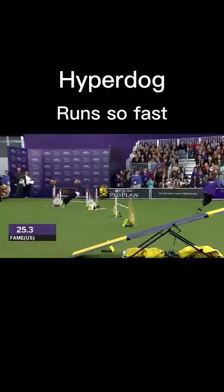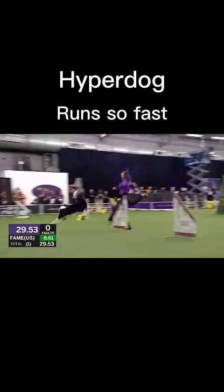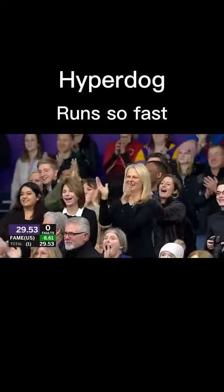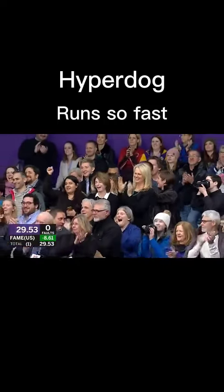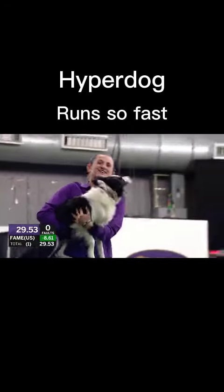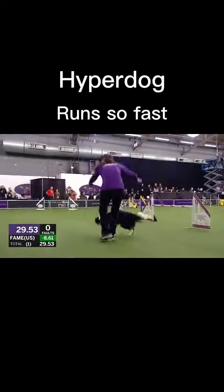That was super nice. Fame is looking to become famous — nothing but speed on that one. What a run! Just shattered the time set by Carly — over eight and a half seconds faster.